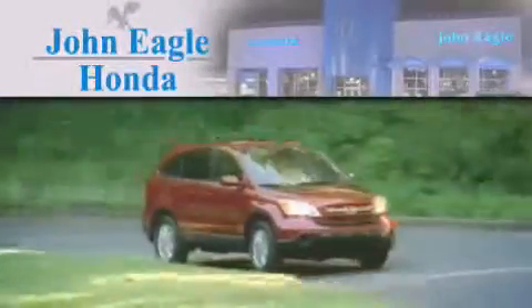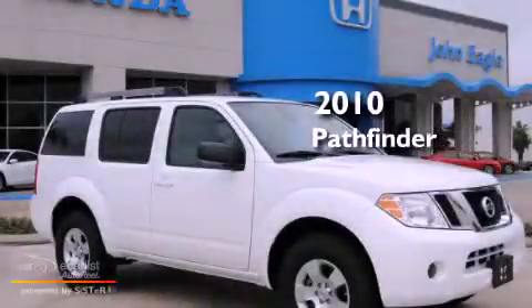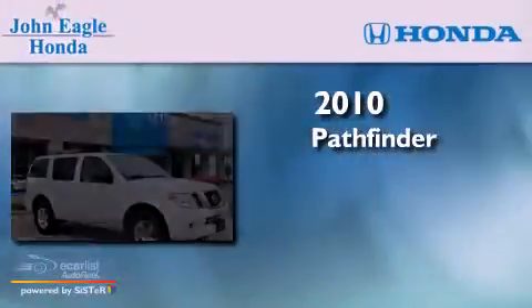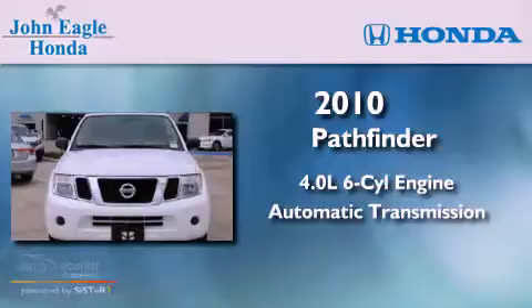Another fine vehicle offered by John Eagle Honda of Houston. This is a 2010 Nissan Pathfinder. It has a 4.0-liter six-cylinder engine and an automatic transmission.